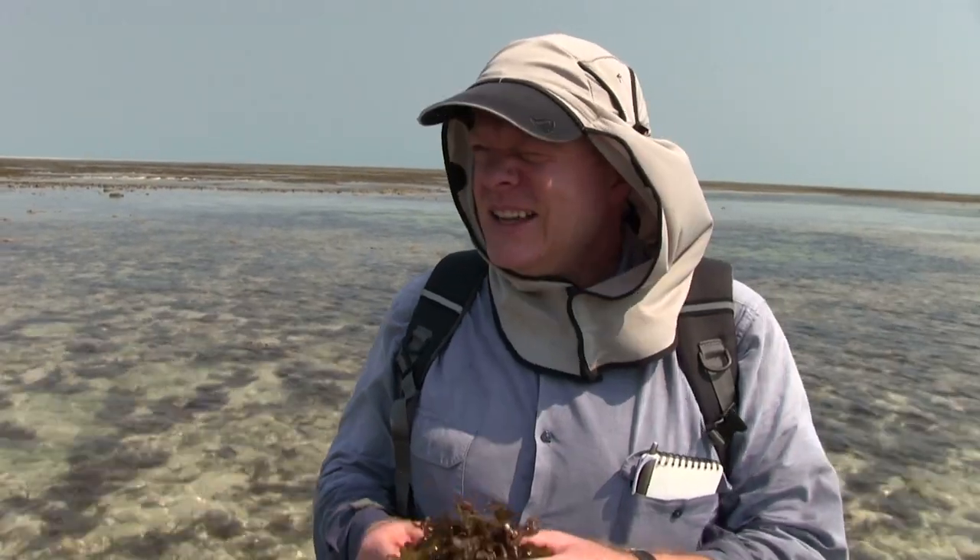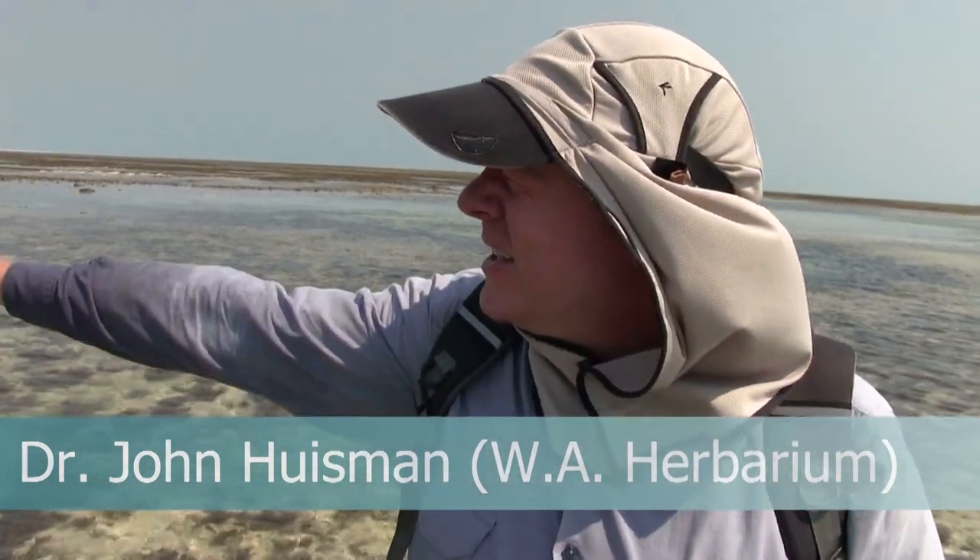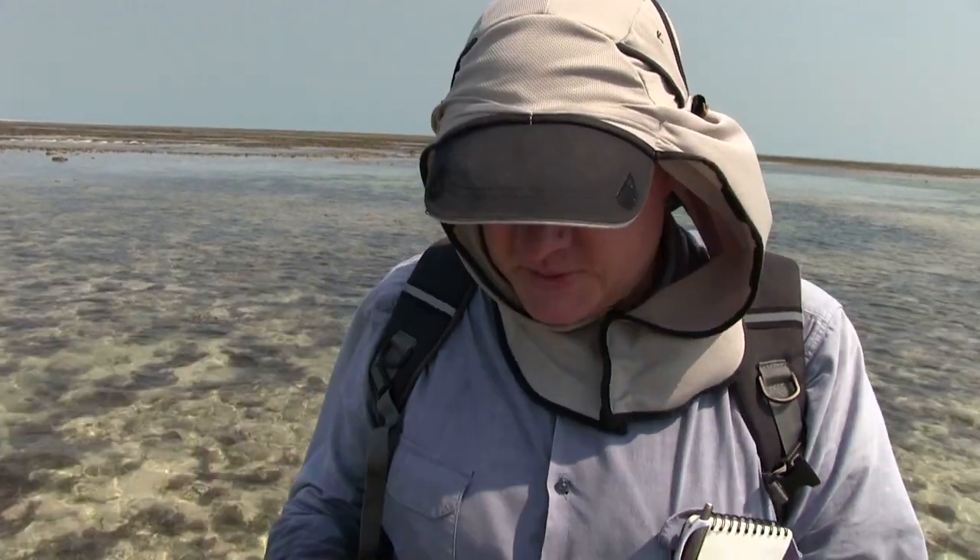We're out here at Beagle Reef, and a lot of people think that coral reefs are dominated entirely by coral, but a lot of these shallow areas are in fact dominated by seaweed — some brown seaweeds called Sargassum.